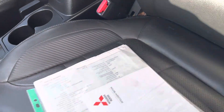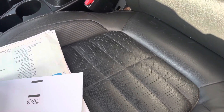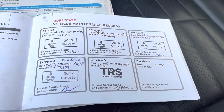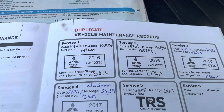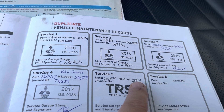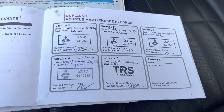We've got the paperwork here. Starting with the service book — we've got service history stamped for 2014, 2016, 2016, 2017, and 2018. So the last service was stamped in 2018 at 68,000 miles. It's at 104,000 now. We'll probably speak to the last owner to find out what's happened over the last two or three years.